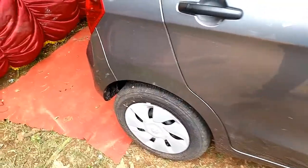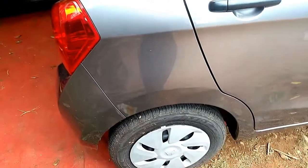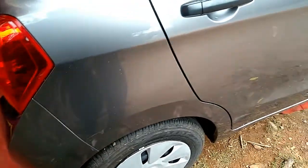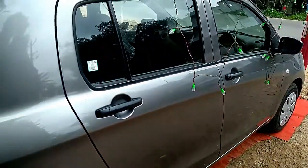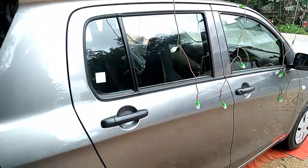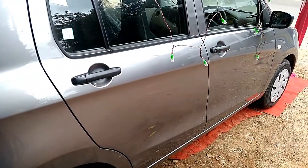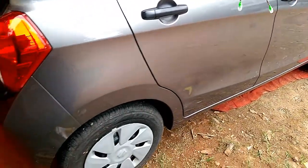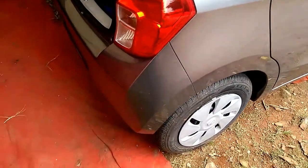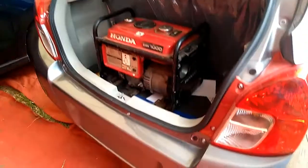This hatchback has dimensions of 3,600 mm in length, 1,600 mm in width, and 1,560 mm in height, with a large wheelbase of 2,425 mm for a stable and comfortable ride. It has a high ground clearance of 165 mm for a bump-free ride, a fuel tank capacity of 35 litres, and a curb weight of 830 kg.